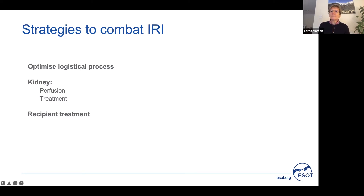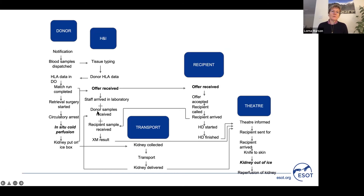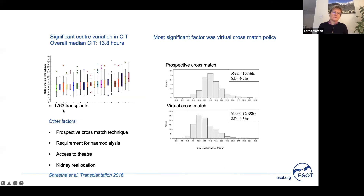In terms of optimising the logistical process to reduce cold ischemic time, we undertook a national study in the UK looking at all the different contributory factors from retrieving the kidney in the donor through to transplanting it at a geographically different location. Reviewing national data of just under 2,000 transplants, we found significant variation in cold ischemic time between centres, ranging from around 10 hours to 18 hours, with an overall median of just under 14 hours. The most significant factor contributing to this difference was the cross-match policy.